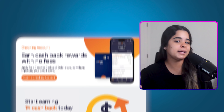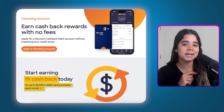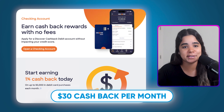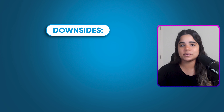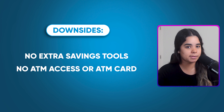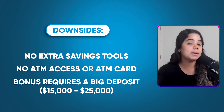This account is super simple and doesn't offer as many perks as the others, but if you combine it with the Discover checking account — which also has no account fees — you can enjoy some extra perks. For instance, you can earn 1% cash back on up to $3,000 in debit card purchases every month, which could translate to $30 in cash back per month — a nice bonus for those who prefer using debit cards. You could also send money with Zelle, get paid early if you set up direct deposit, and have access to over 60,000 free-to-use ATMs. The only downsides are that it doesn't provide extra savings tools, there's no ATM access or card for easy withdrawals unless you get the Discover checking account too, and their welcome bonus requires a significant deposit which some people may not have.